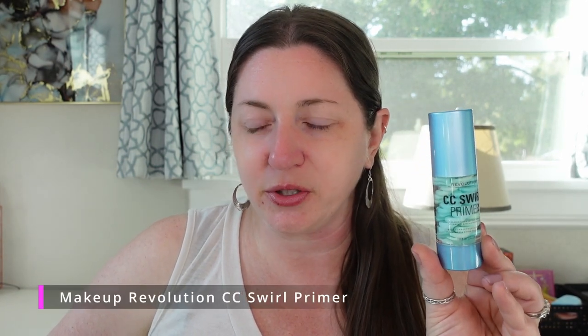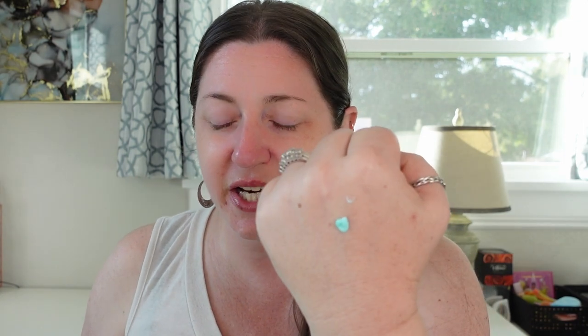One that is a pass is from the drugstore — the CC Swirl Primer from Makeup Revolution. This is a color correcting primer with vitamin C and hyaluronic acid, supposed to target redness and discolorations. It's definitely cool packaging and looks swirled; on the back of your hand it kind of looks like toothpaste, cooling, cool texture — but it didn't do anything when it got to my face. It just needed to target the redness and it just dissipated into nothing. You can't judge from how much I rub my face, but it just doesn't do anything.